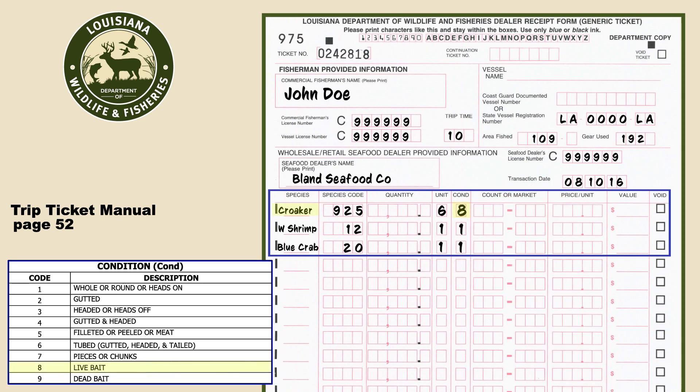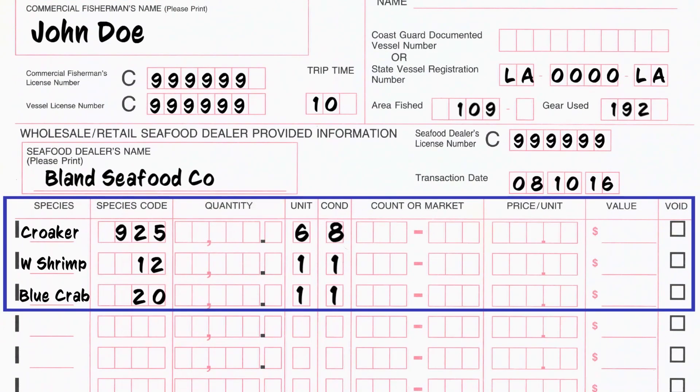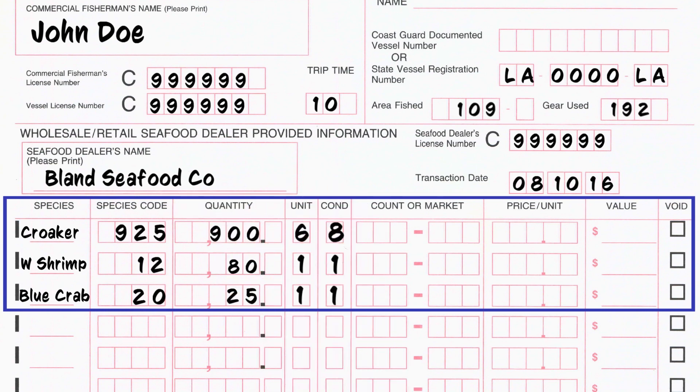In this example, croaker are being sold as individual fish as live bait, while white shrimp and blue crabs are being sold whole with heads on. Quantity is the total volume being sold based on the unit and condition. This example shows 900 individual croaker, while shrimp and crab document the total number of pounds.